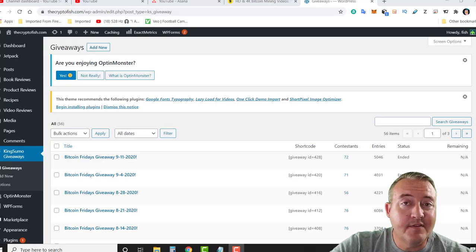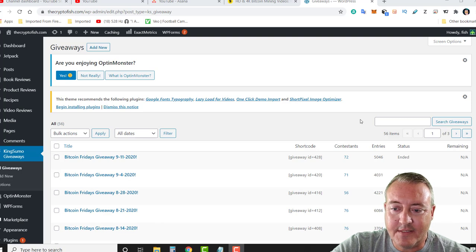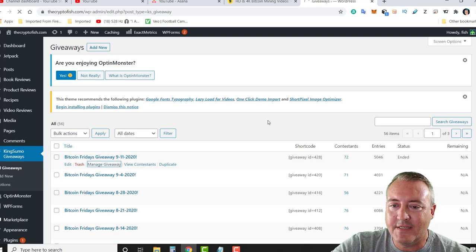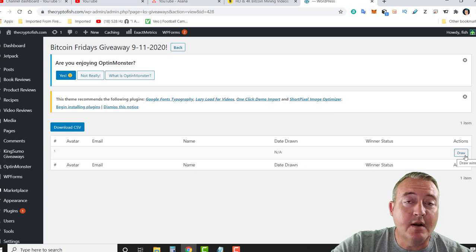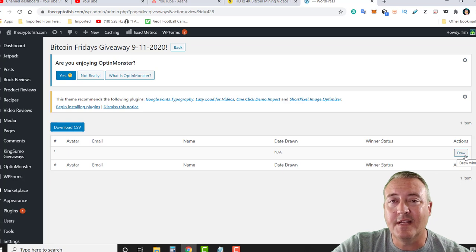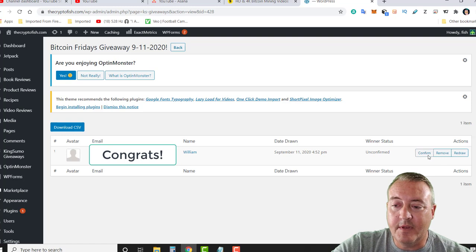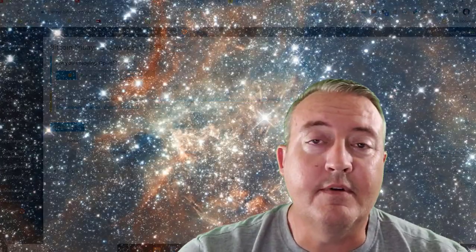Here we are in the back office of the Crypto Fish YouTube channel — latest giveaway: 9/11, 72 contestants, 5,046 total entries. Let's go ahead and click on Manage Giveaway. Like I say every time, all I can do is click this little Draw button and it will randomly pick a winner. If you don't win, don't worry — just make sure you subscribe to the YouTube channel and the email list so you don't miss that next enter-to-win video, which usually comes out next Tuesday or Wednesday. Let me go ahead and click Draw — and we have William! Congratulations William! William, you should be receiving an email shortly — just go ahead and respond with your Bitcoin wallet address and I will send this week's Bitcoin Fridays winnings right on over to you.